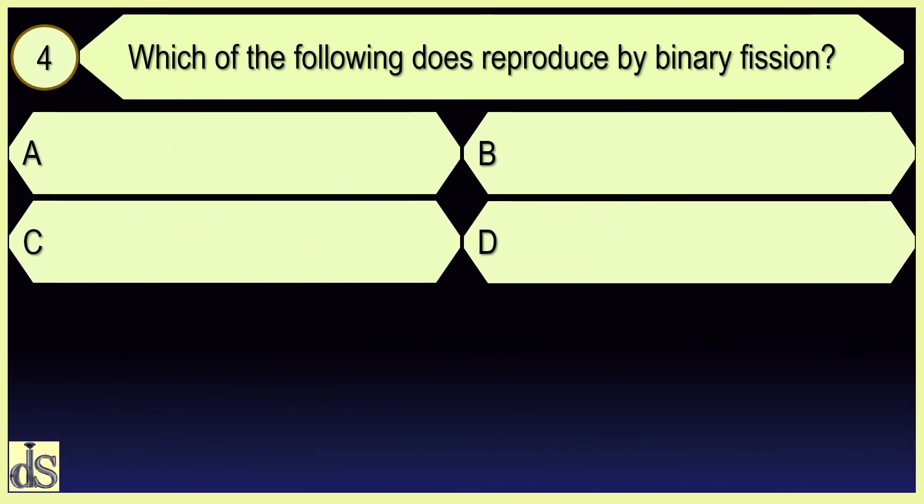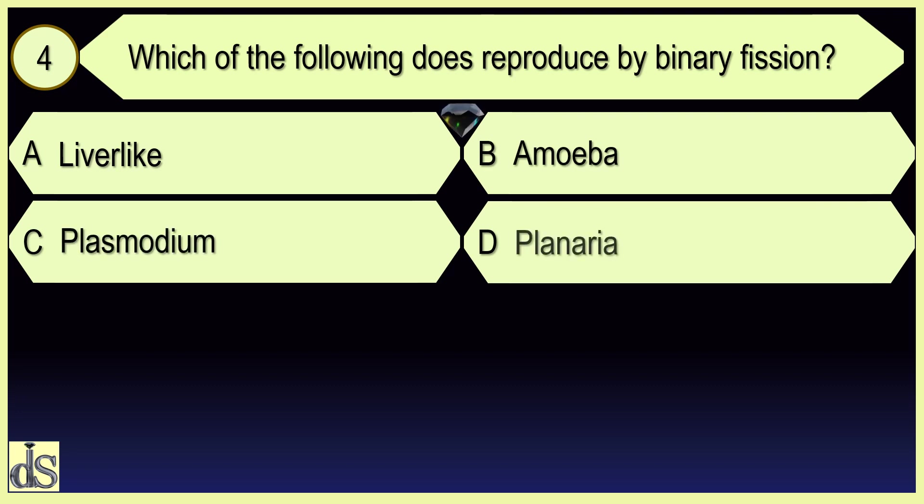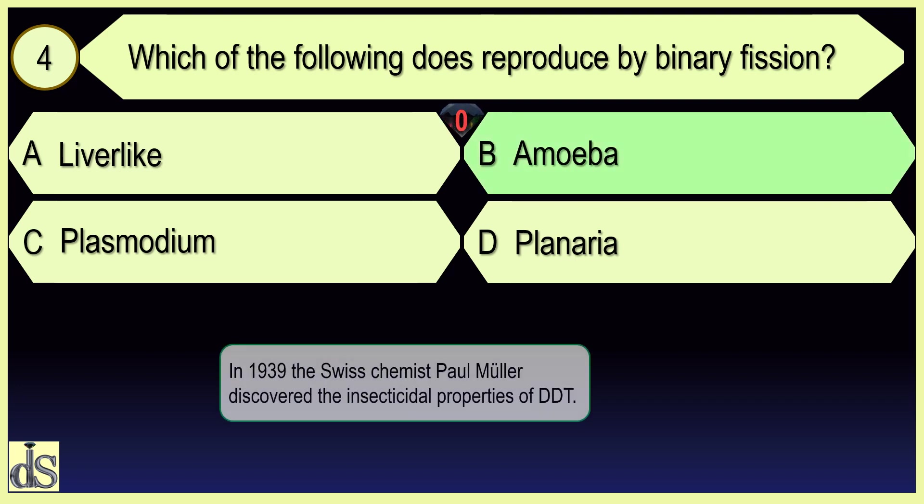Which of the following does reproduce by binary fission? Amoeba.